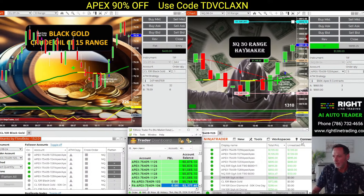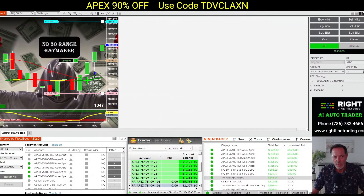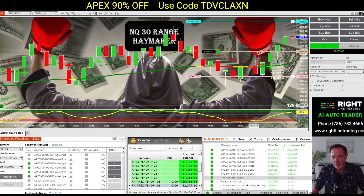Okay, so in this trade we're looking good. We're sitting at about $1,200. It's the one day pass, so we're trying to get to $3,100.